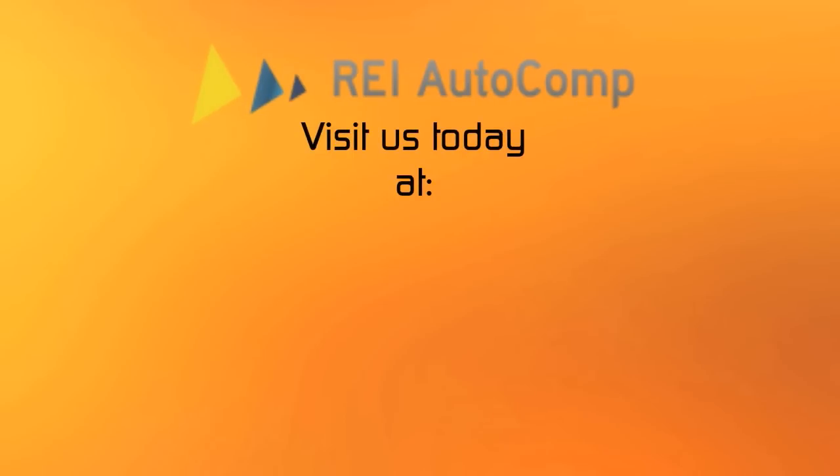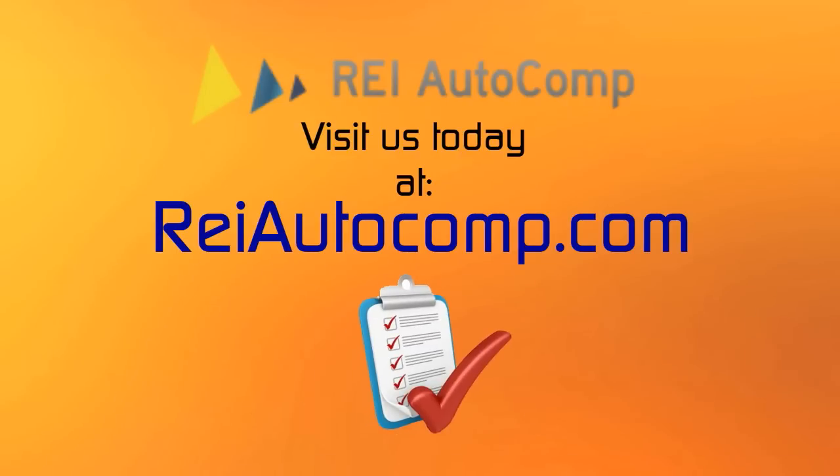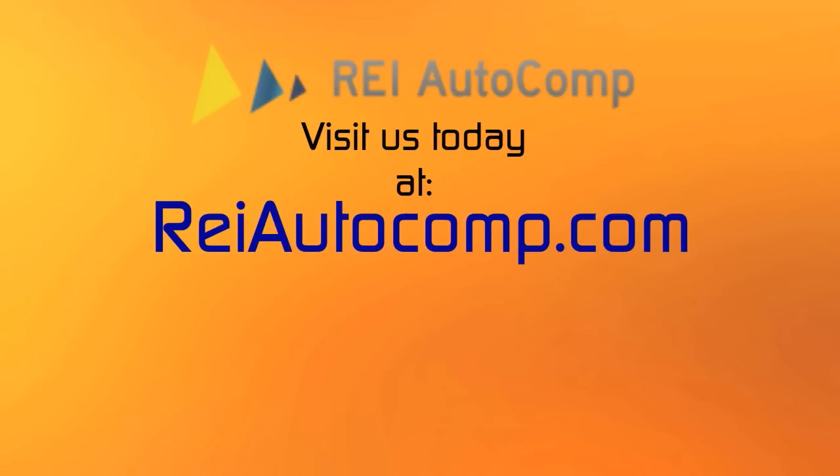Visit us today at REIAutocomp.com and take a tour. There is even a free property report waiting for you right there on the site. So give it a shot. We'll see you there.